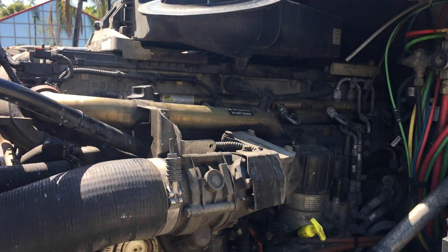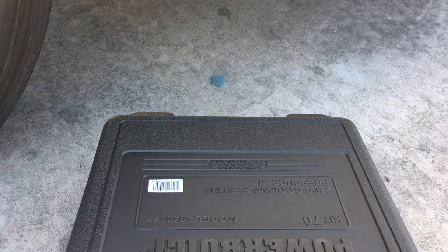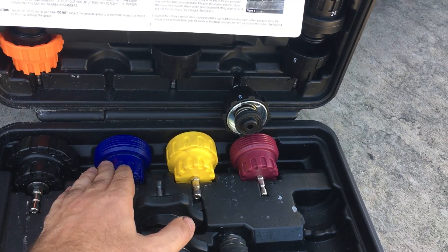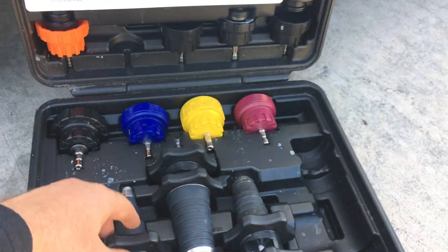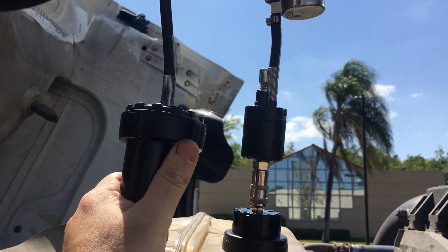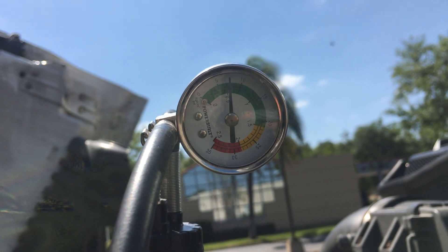To find out what's going on, we used a pressure test cooling system kit. It has all the coolant tank cap shapes you need, and a small pump with a gauge on it. We pumped the pressure to 5-6 psi in the running engine.